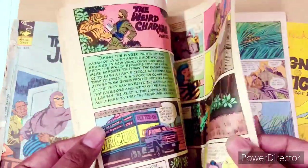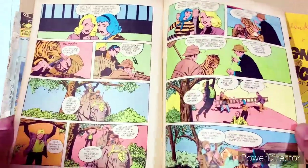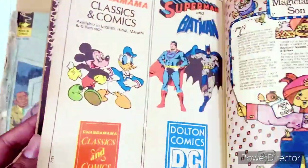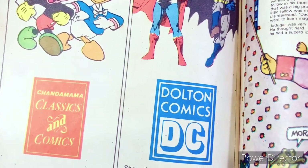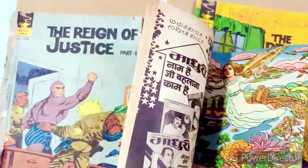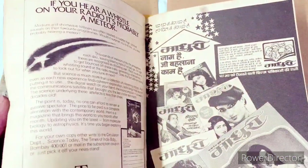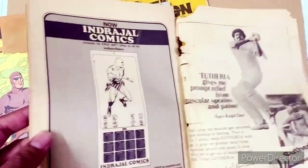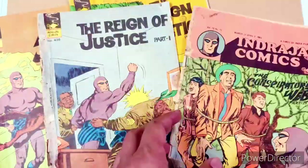This is newspaper quality paper, so it's very easy for it to tear off and fade out. Excited to get this! You can see the age-old ads in here — Superman, Chandamama Classics, Dalton Comics — other publications that were around at that time, in case you guys want to collect those as well. I also saw some ads featuring Kapil Dev, which reminds you of the 80s when cricket was still the major sport.